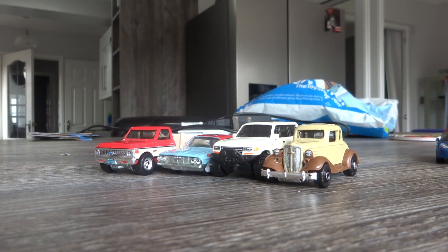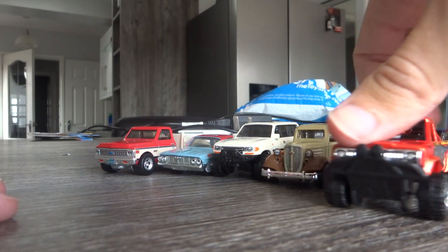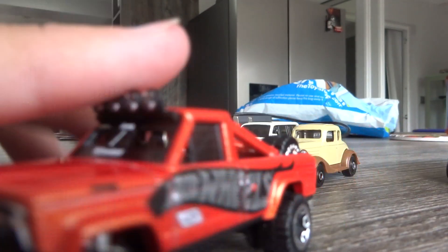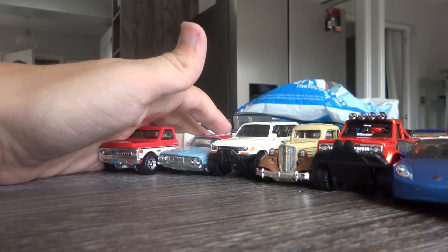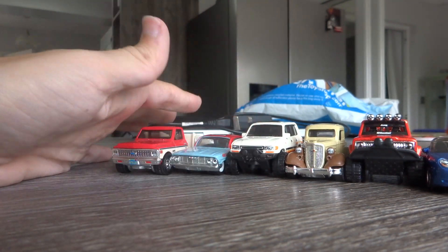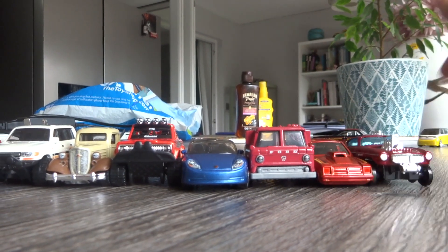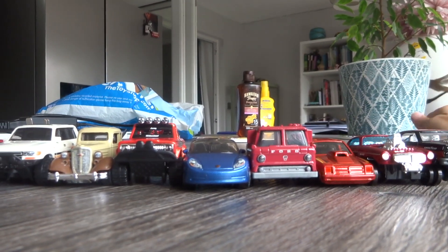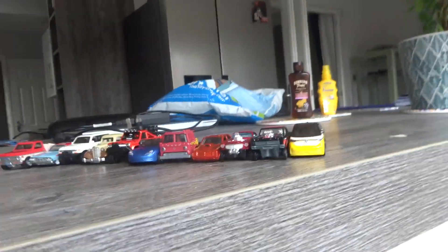We've got quite a haul today. So that's all of the haul I got today. Thanks for watching the video, and goodbye.